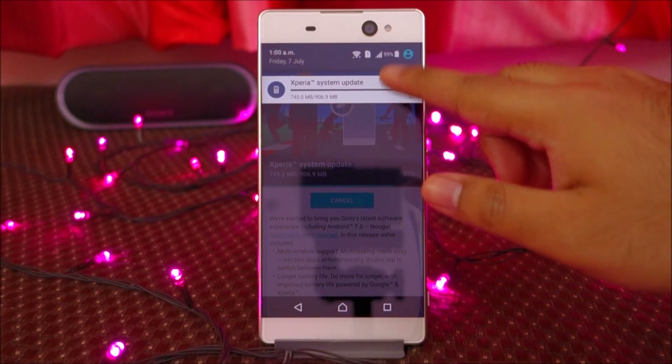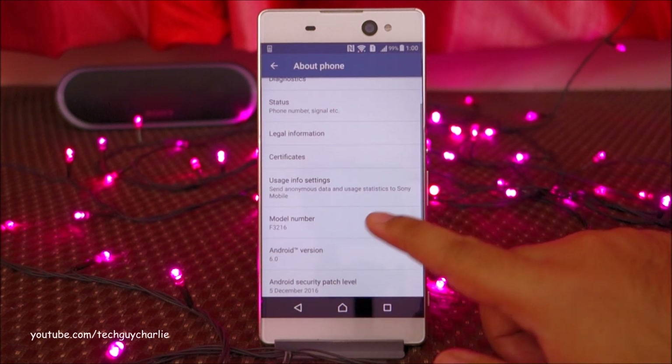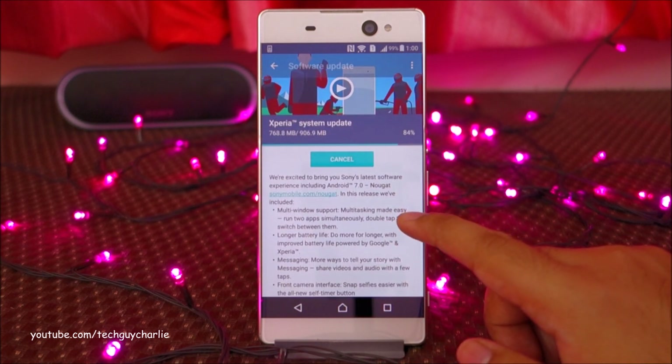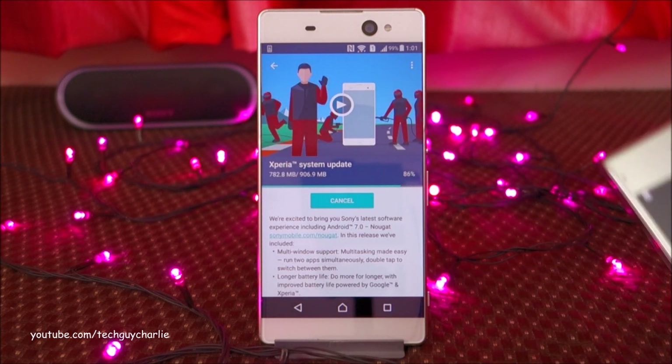At the moment, the Xperia XA Ultra is running Android Marshmallow — Android 6. The Android Nougat update should bring new features like multi-window multitasking, improved battery life, and especially manual settings in the camera.